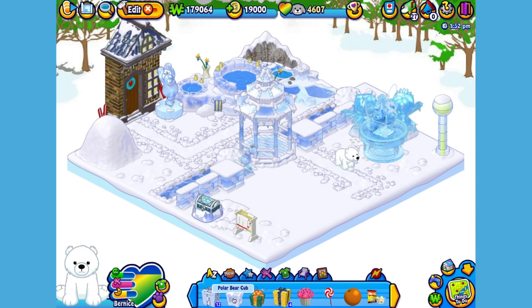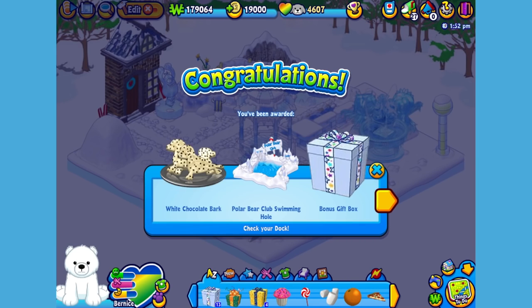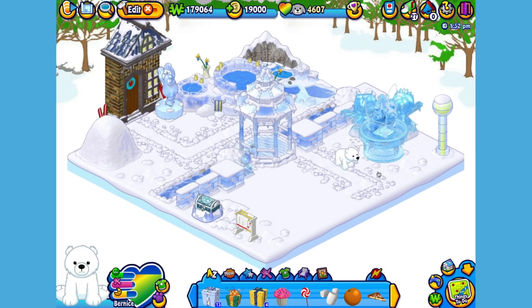Here is the polar cub's gift box in my dock. Let's open it up and see what's inside. Here is the polar cub's pet-specific item, or PSI, a polar bear club swimming hole. Let's add it to the room so Bernice can go for a swim.